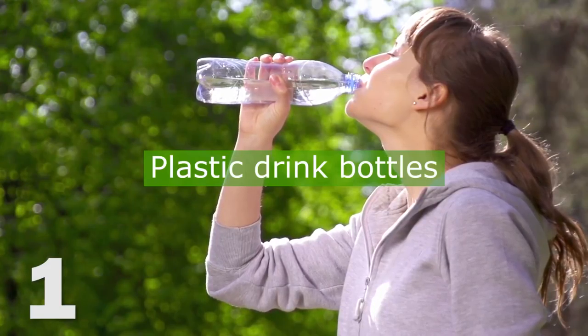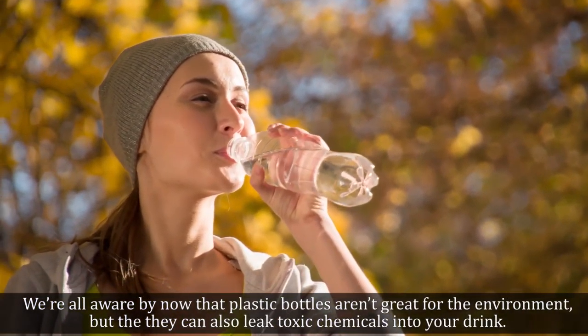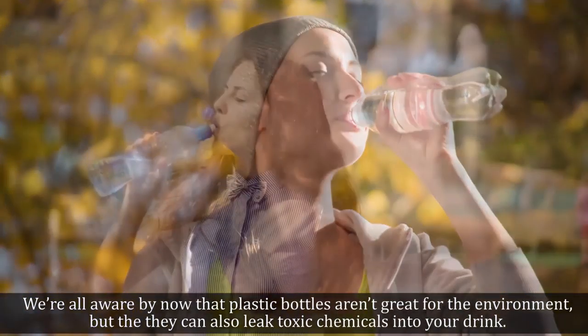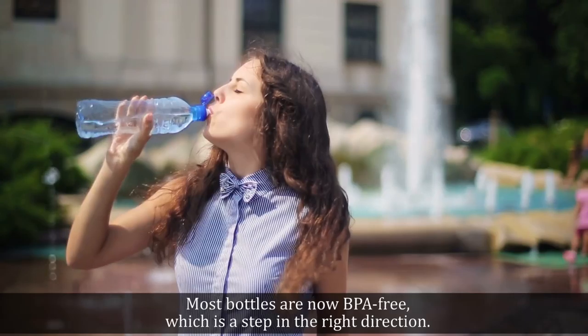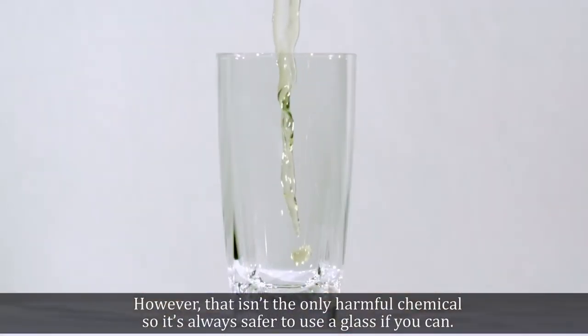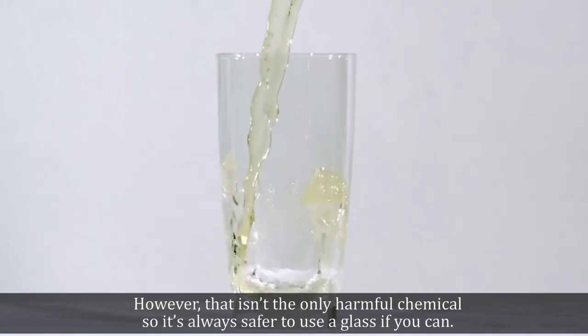1. Plastic Drink Bottles. We're all aware by now that plastic bottles aren't great for the environment, but they can also leak toxic chemicals into your drink. Most bottles are now BPA-free, which is a step in the right direction. However, that isn't the only harmful chemical, so it's always safer to use a glass if you can.